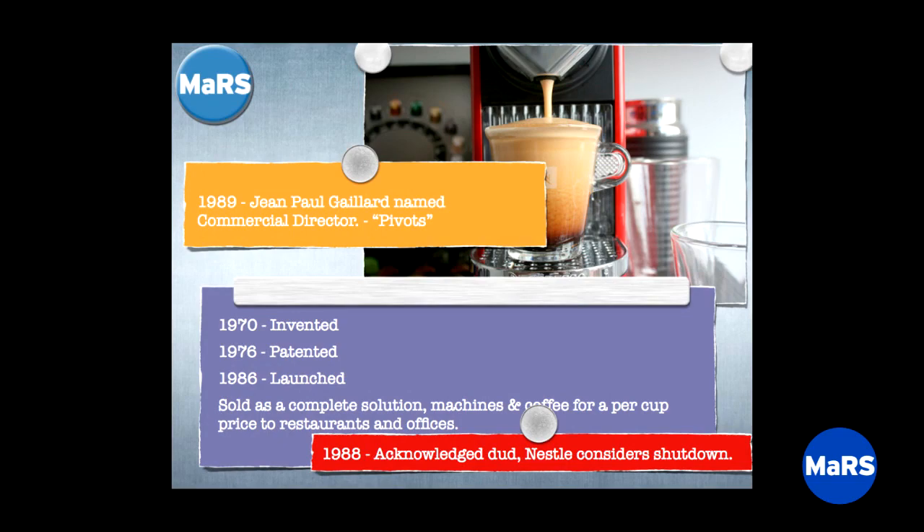In the course of that process, they put a person in charge named J.P. Galliard. The job they gave him was to manage it until shutdown and then sell the assets — factories, machines, IP. He said no, he was going to try something else.